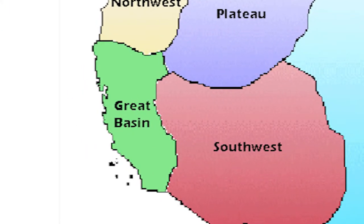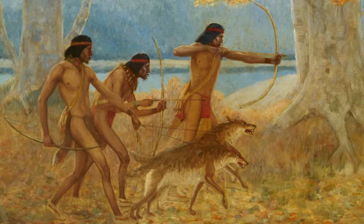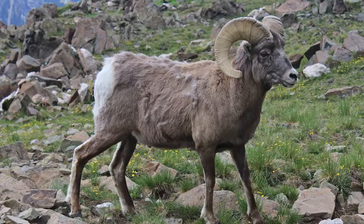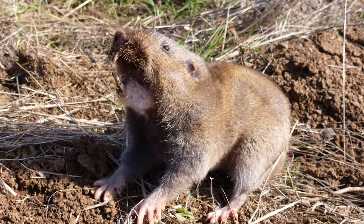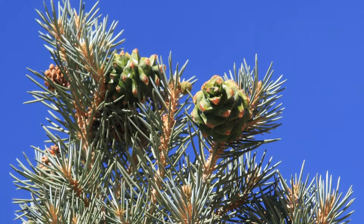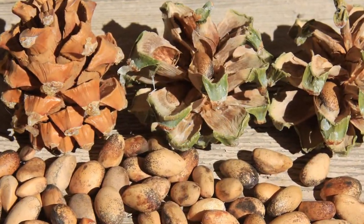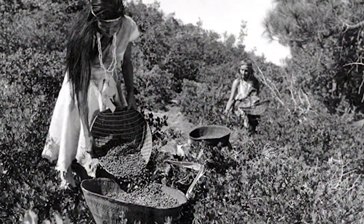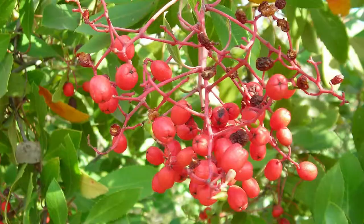The Great Basin. People of the Great Basin hunted large and small game such as deer, antelope, bighorn sheep, jackrabbits, pocket gophers, squirrels, and waterfowl. The nut of the pinion pine was the single most significant food resource for the peoples of the Great Basin. They also collected roots, bulbs, seeds, grasses, and berries.